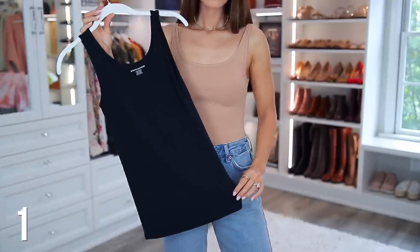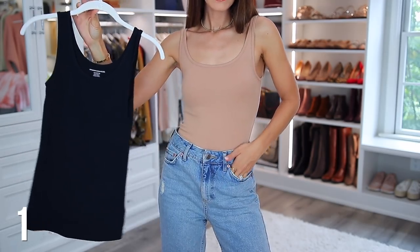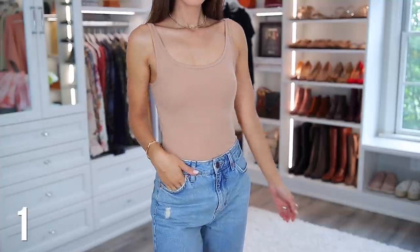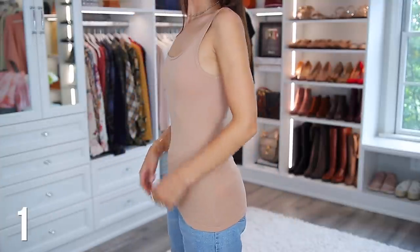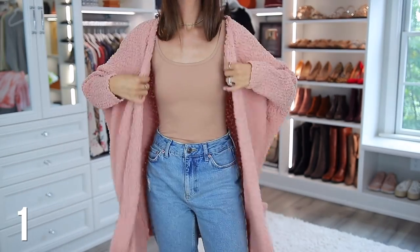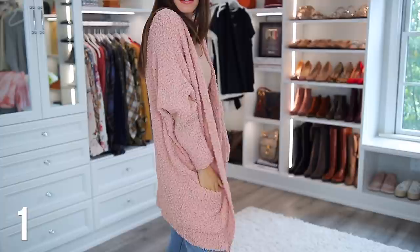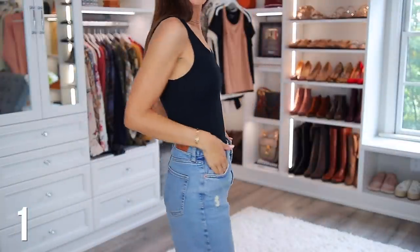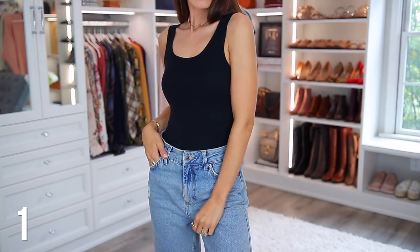So we are starting off with these Amazon Essentials Tank Tops. I've shown these on numerous occasions on my channel, but I just feel like everyone should pick these up just to have in their closet. You can get them in different colors and different packs — I especially love the white, the black, and the beige color. You can wear them casually, maybe even just to hang out in or work out, exercise, or you can tuck them in and kind of dress them up.